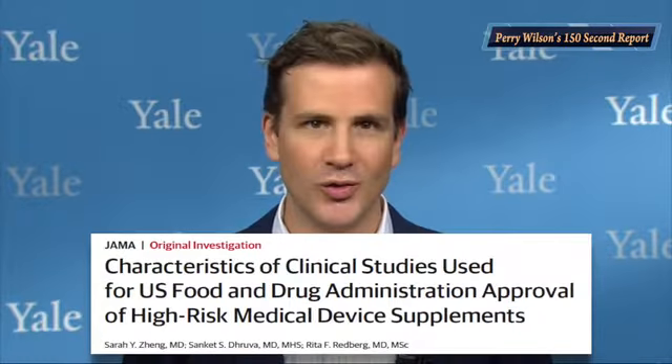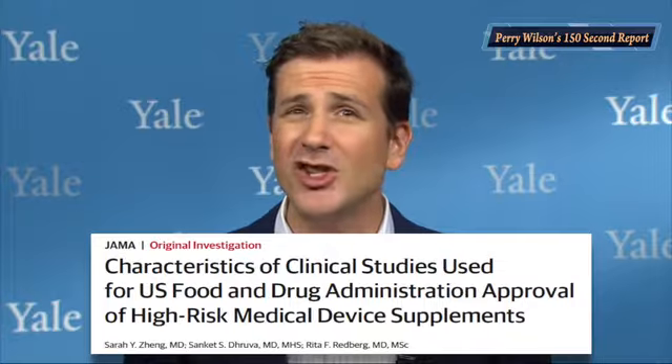Devices are regulated in a different way than drugs. Once approved, a drug doesn't really get changed — indications may be expanded, but the drug is still the drug. But devices get modified frequently — think different pacemaker leads. The FDA does not require a clinical trial demonstrating proof of safety and efficacy for all those changes. In fact, in the vast majority of cases the FDA requires no clinical data at all for approval.